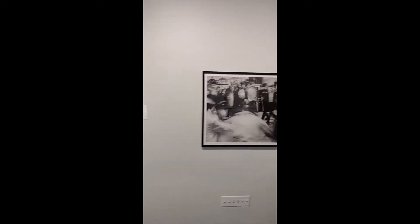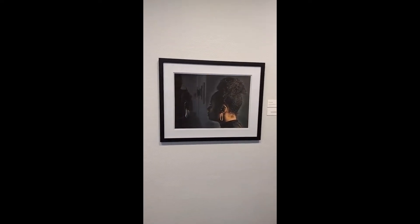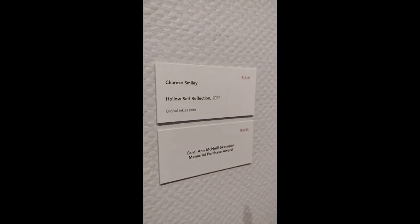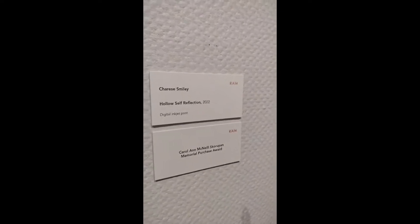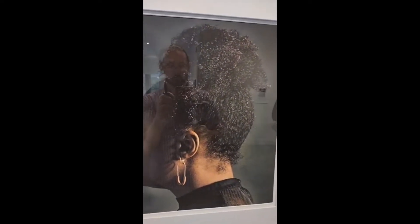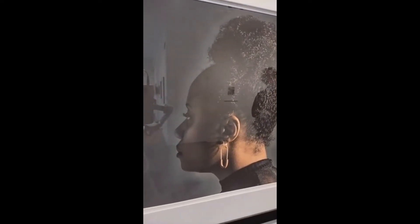Next up, we have Cherise Miley's Hollow Self Reflection 2022, and this is one of the Memorial Purchase Awards — again, the Carol Ann McNeil Skoropin Memorial Purchase Award. This will be coming into RAM's collection at the close of the show. We have a woman looking to the left of her portrait, and then you can see dimly — kind of faded on the left-hand side — a reflection of her portrait facing the other way.